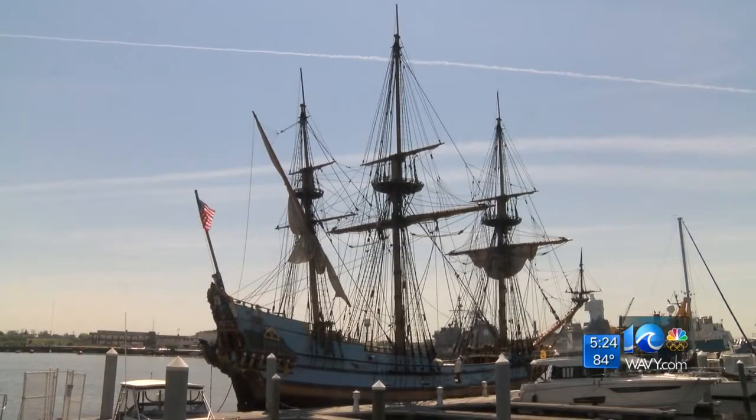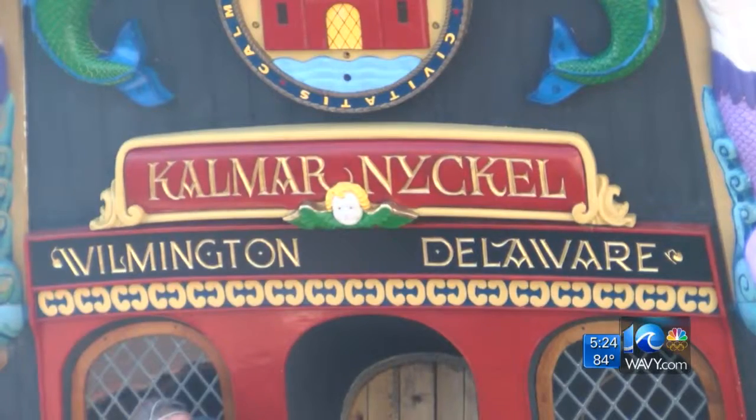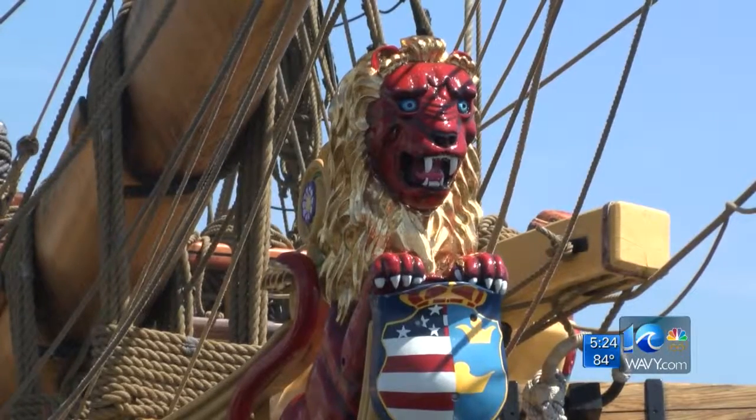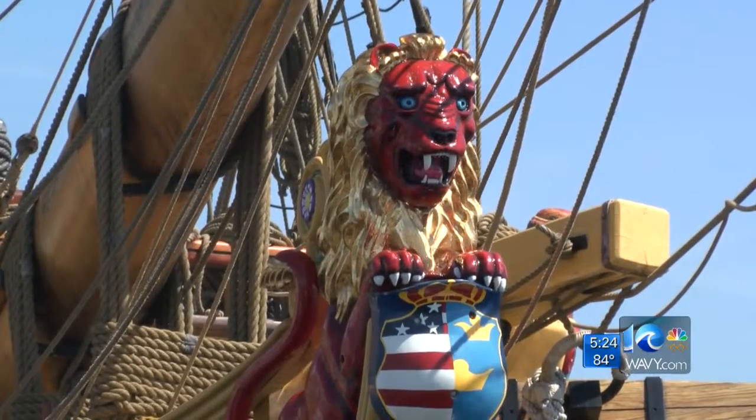We're still two weeks away from Harbor Fest in Norfolk, but some ships have already pulled up to the banks of the Elizabeth River. The wow factor is pretty amazing — one of the cool things just on first blush here is the ornate decorations on the ship.